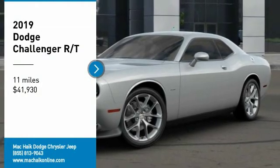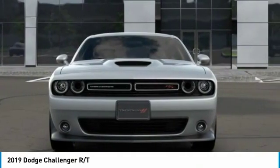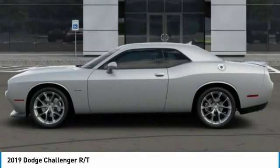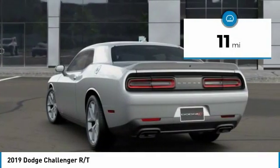Come test drive the 2019 Challenger, rated most appealing midsize sports car by JD Power and Associates. The Dodge Challenger delivers on style and performance — it's powerful, practical, and efficient, and is priced below $45,000.